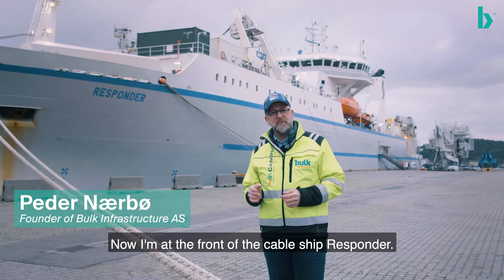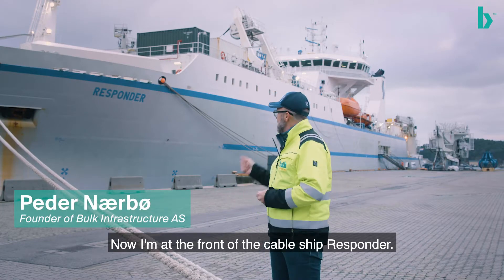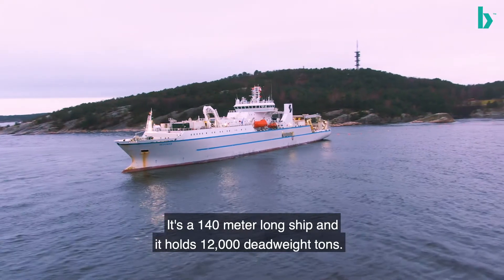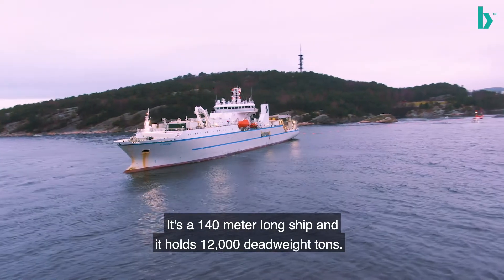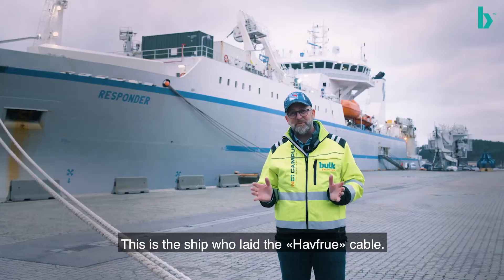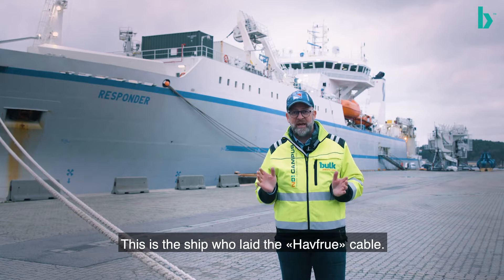So now in front of the cable ship, the Responder. She's an 18 year old vessel, 140 meters long, and holds 12,000 dead weight tons. This is the ship that has laid the Havfrug cable.